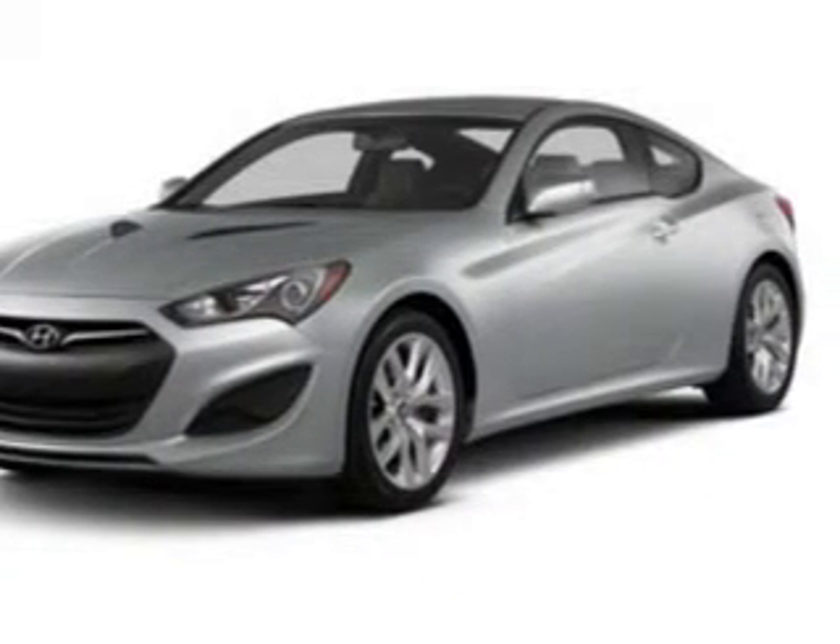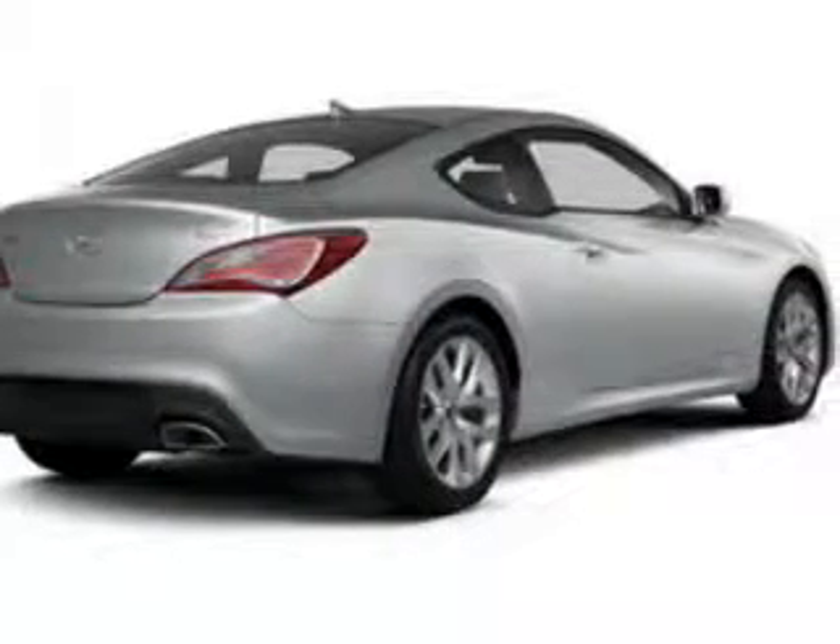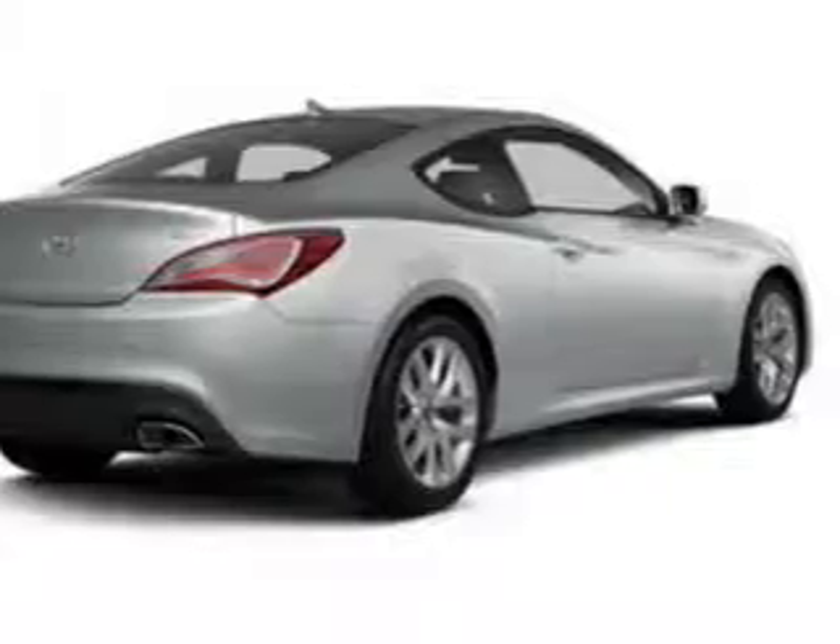Premium wheels give a more luxurious look. The anti-lock braking system will keep you safe on the road, and memory settings make for a more comfortable ride.